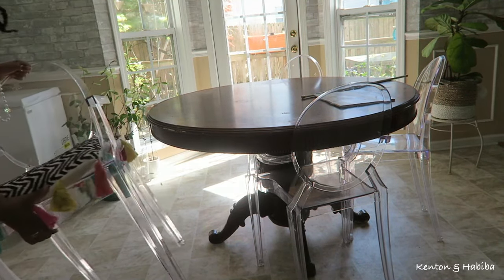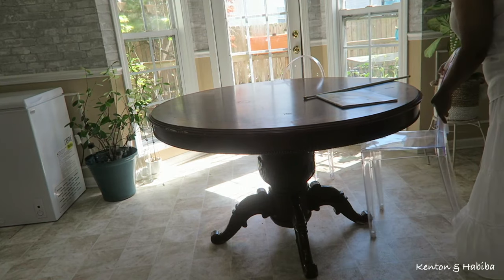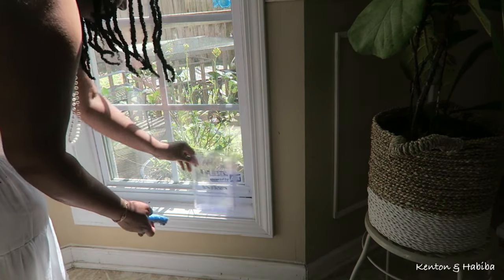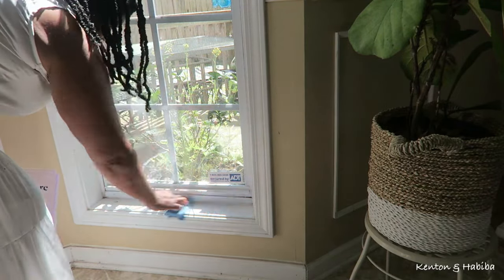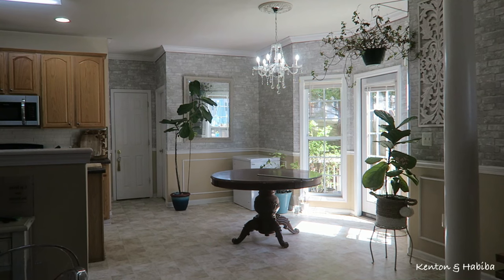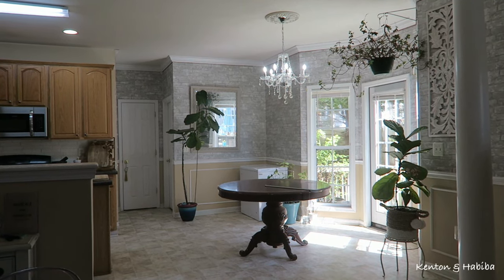I'm also getting rid of all the ghost chairs, going to put them to the side and find somewhere else for them. After doing a little cleaning and a lot of decluttering, this is the space — it feels like a blank canvas. No plants, no artwork, no more lace curtains, no more trinkets. It's just kind of blank. And again, this is the area of the kitchen.